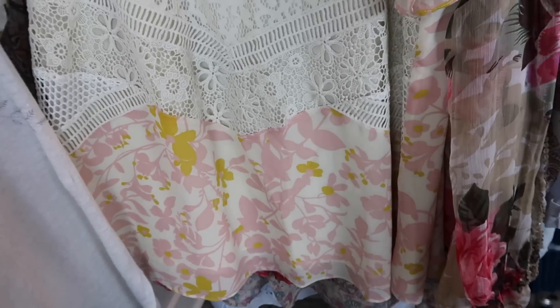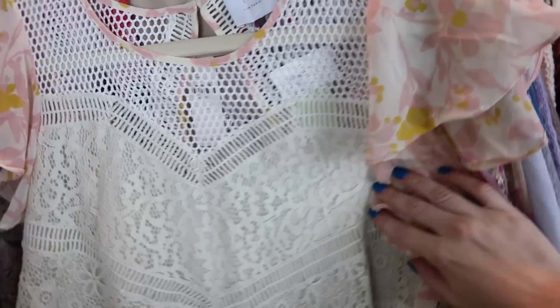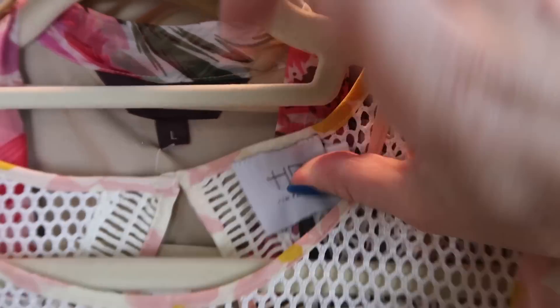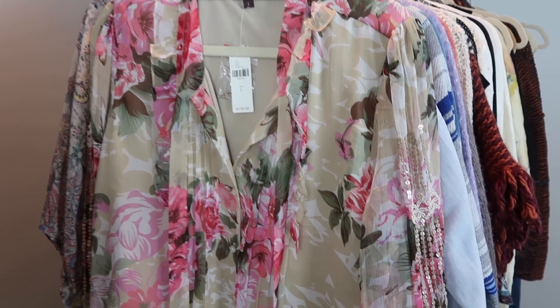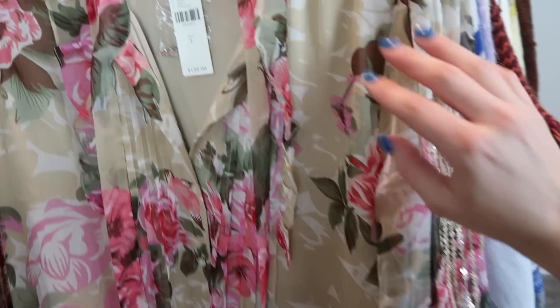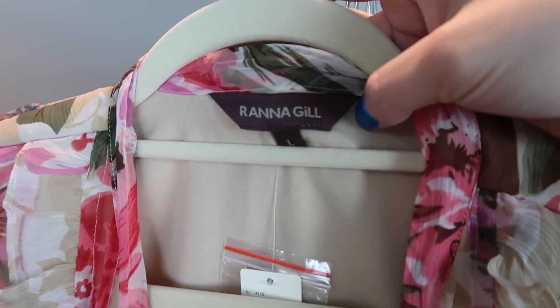This next blouse is beautiful - it has a lot of great detailing. It's floral print with short flutter sleeves and a lace crochet panel in the front. The brand is HD in Paris from Anthropologie, size 8, new with tags. This next floral print blouse also has a lot of detailing - great sequins and bead embellishment on the sleeves, gathered at the cuff for a romantic touch, and a tie neck detail. The brand is Raina Gill, sold at Anthropologie.